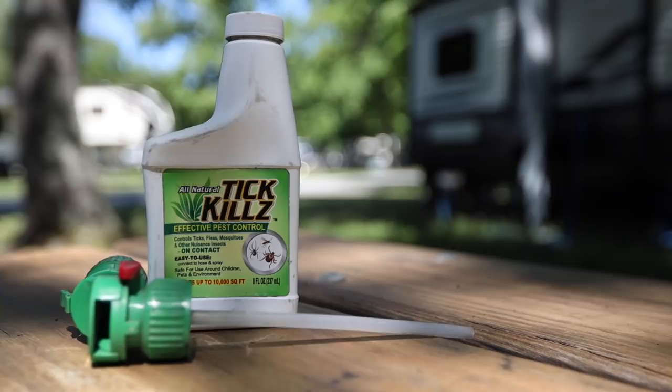Don't let the name fool you — it's not just for ticks. It works for mosquitoes and all kinds of insects, it does actually help for flies too. It covers mosquitoes, fleas, ticks, gnats, ants, aphids, centipedes, chinch bugs, earwigs, millipedes, spiders, whiteflies, and other insects. So it takes care of a lot of different things.